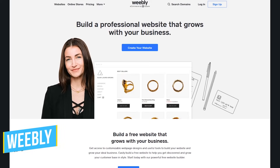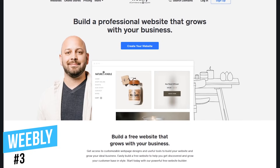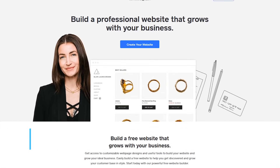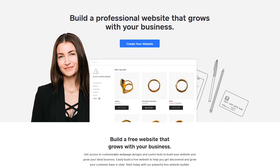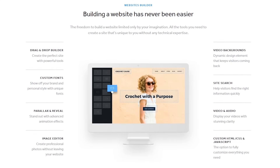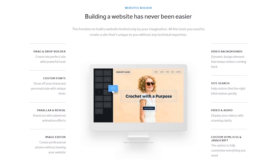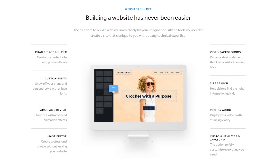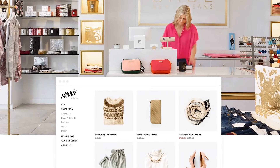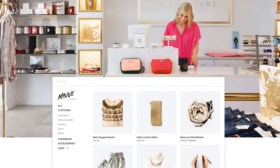Coming in at number three is Weebly. While it's known for being one of the best drag-and-drop editors to create an online store, you can also use it to create a website or blog. It includes a large library of professionally designed themes and it's feature-packed. Those features include a built-in image editor, tons of add-ons, video backgrounds, Instagram feed integration, and a whole lot more. If you plan to build an e-commerce site, you'll find that Weebly has most of the tools you would need to create a great-looking online store for your customers.